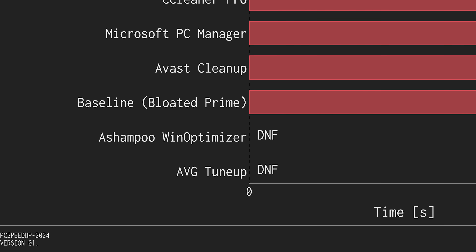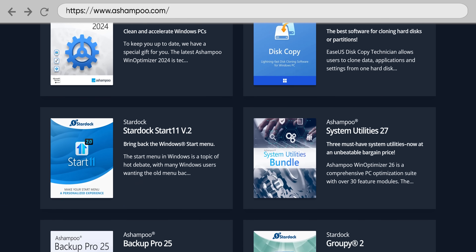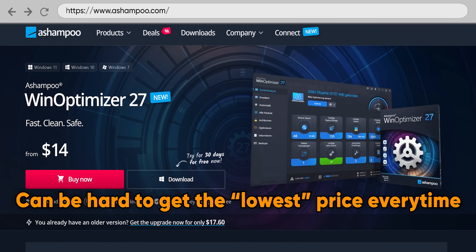Why does A-Shampoo have a 'did not finish' — really more of a 'did not test'? On A-Shampoo's site, we were overwhelmed by just how many pieces of software they made. When we found WinOptimizer, there were six different options. We could have gone with the latest, version 27, but if you refresh the page or clear your cookies, the price changes every single time — it even went as low as free if you bought it with another piece of software. This caused us to be uncertain about what we were even buying, so we cut it from testing.